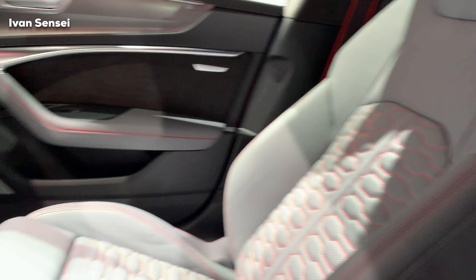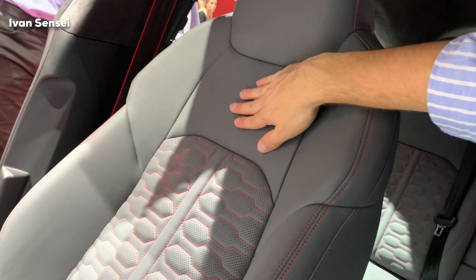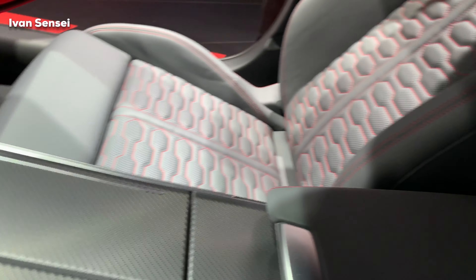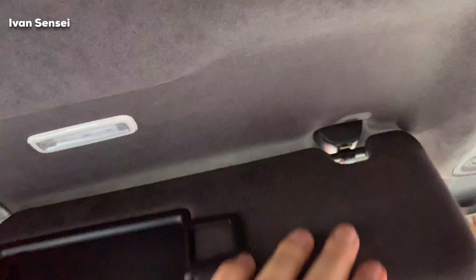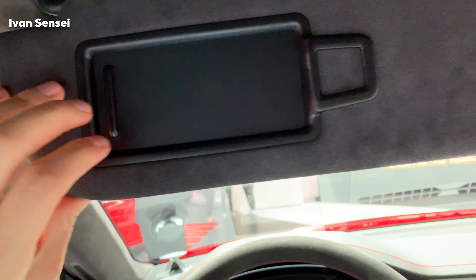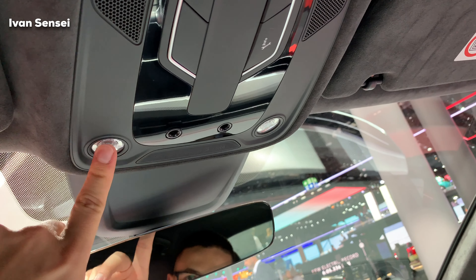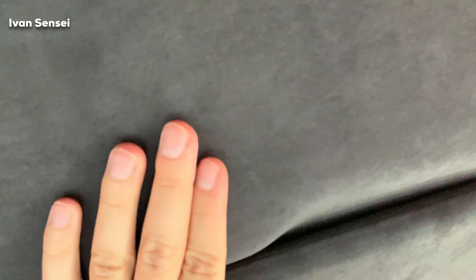The armrest is really wide and there is wireless charging as well as USB ports. You can see the Quattro all-wheel drive system name in front of the passenger. The glove compartment has some storage. The RS-model bucket seats feature the same honeycomb stitching as the front grille, and the padding is quite soft — more on the comfortable side but still sporty-feeling.